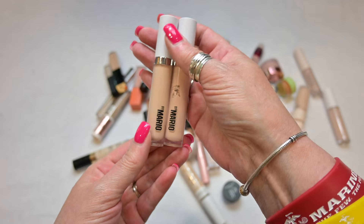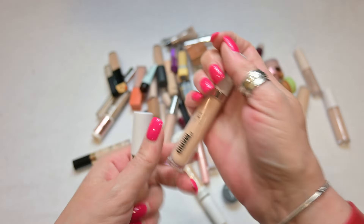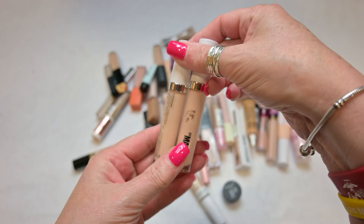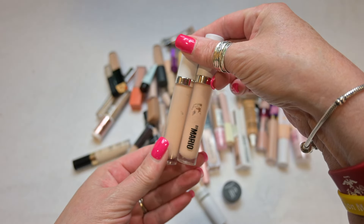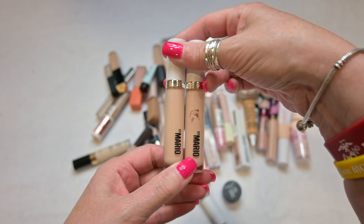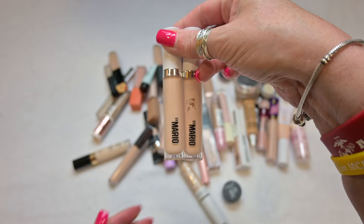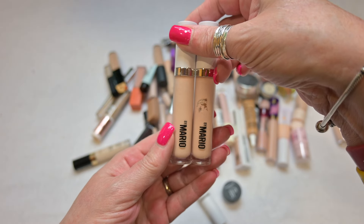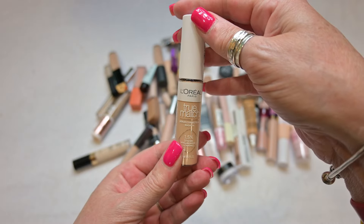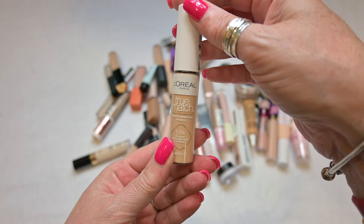And then I have the Makeup by Mario concealers — I have two of these. These are self-setting concealers; one is in the shade 120 and the other is in the shade 160. I am actually going to declutter these. I have practiced with these numerous times. I love Makeup by Mario's makeup line but these just do not work for me. I don't know if they dry down too fast or what the deal is, but they're just not doing it for me, so I am going to declutter these.